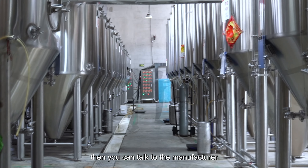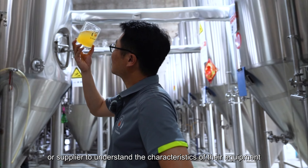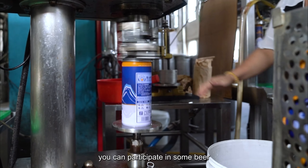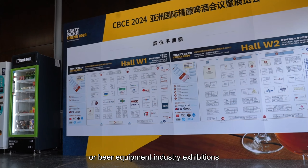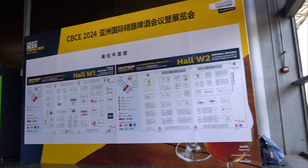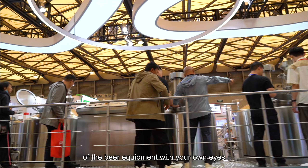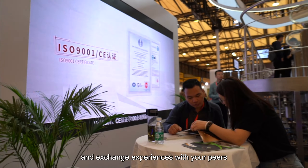Then you can talk to the manufacturer or supplier to understand the characteristics of their equipment and what technical support they can provide you. If you have the opportunity, you can participate in some beer or beer equipment industry exhibitions, where you can see the operating effects of the beer equipment with your own eyes and exchange experiences with your peers.